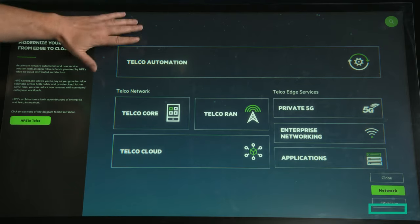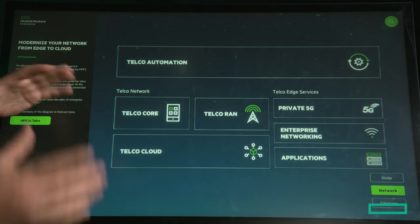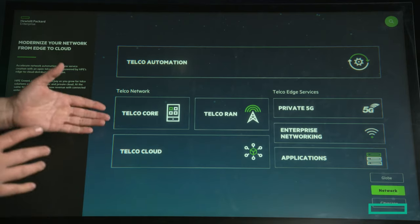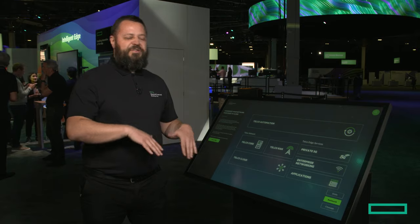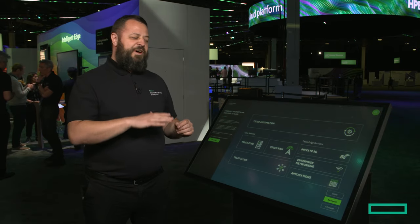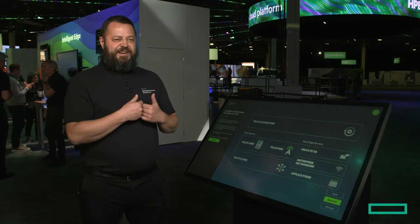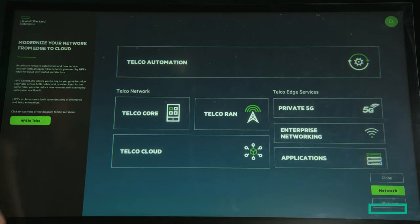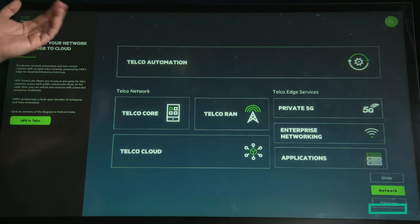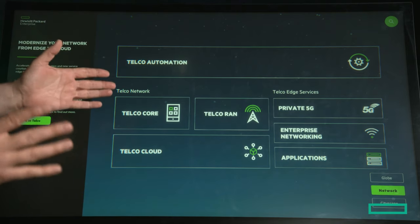On top of everything we also have a full stack for telco automation. We do all orchestration and provisioning of different network functions, network services, and automated assurance. Once they are provisioned and under control of our software, we can immediately start full-on monitoring, collecting different types of data, and applying AI and ML algorithms that we have developed ourselves.